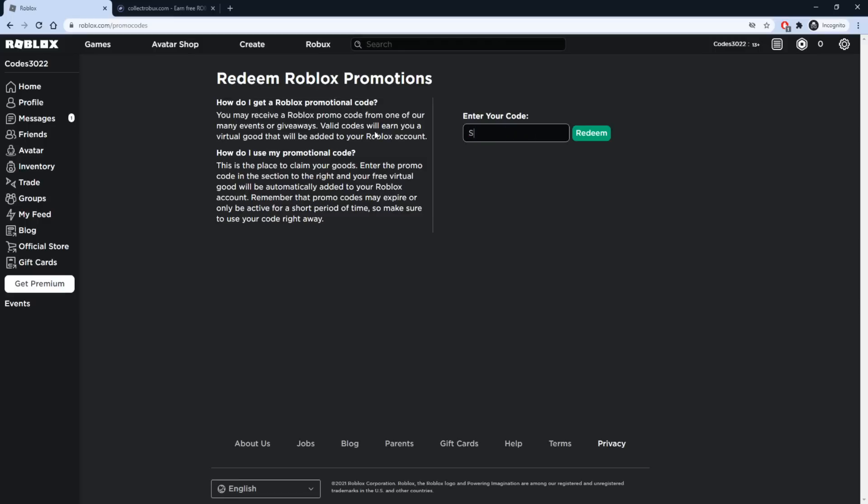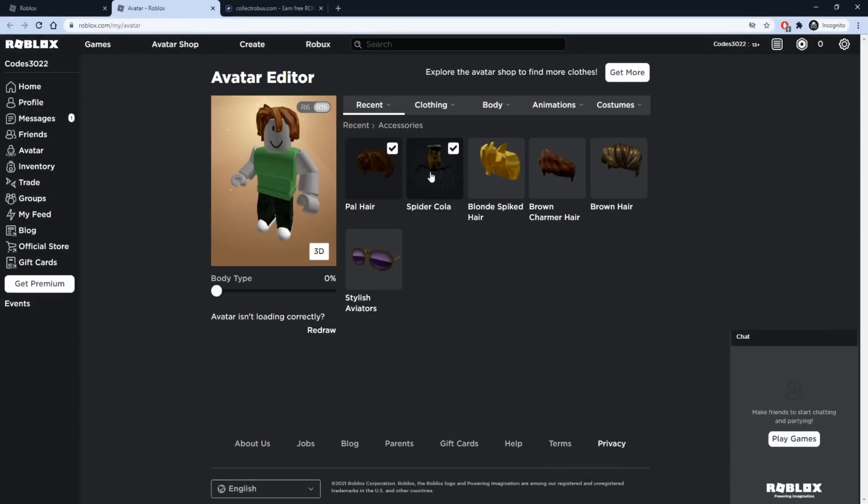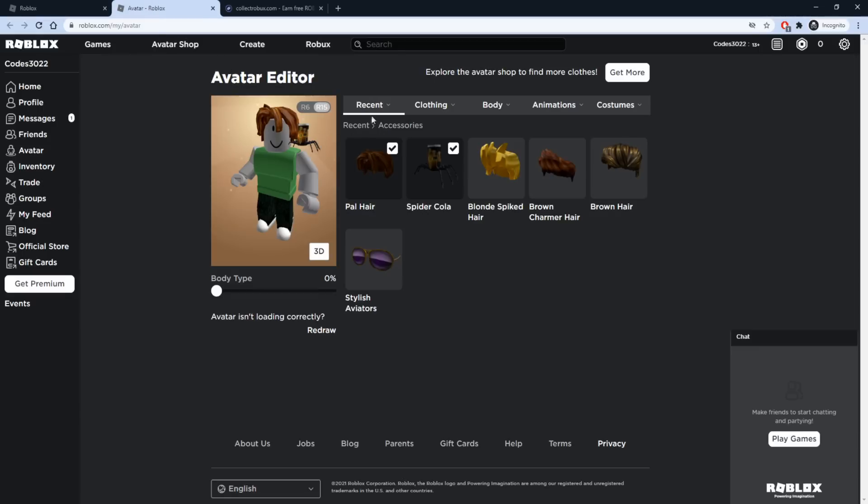Our next code on this page is going to be SPIDERCOLA — Spider Cola, two words. Press redeem and it will say promo code successfully redeemed. Check your inventory under Recent and Accessories — you'll get Spider Cola, a cola sitting on top of spider legs that sits on your shoulder. Then the next code is TWEETROBLOX — Tweet Roblox, just like that. Redeem it and promo code successfully redeemed. Check your inventory once again under Recent and Accessories and you'll get the Bird Says item, a blooper that sits on top of your shoulder.